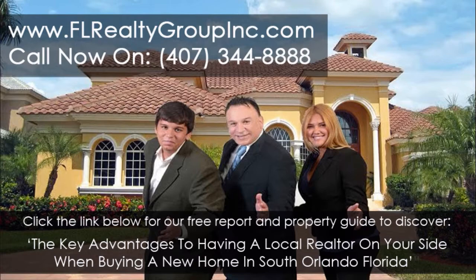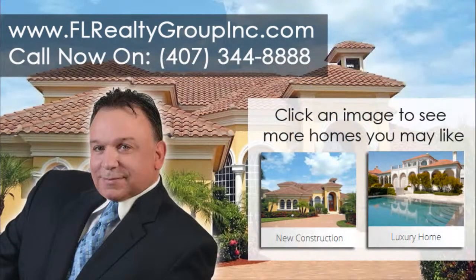At FL Realty Group, we believe in the importance of families. That's why we're devoted to helping families, just like yours, get into the homes they deserve.